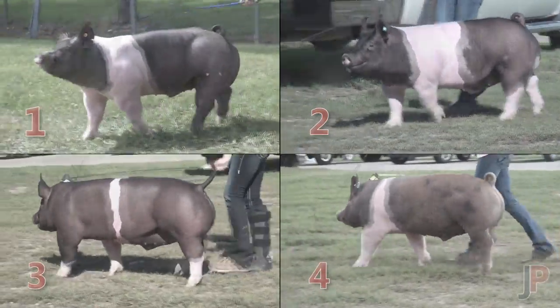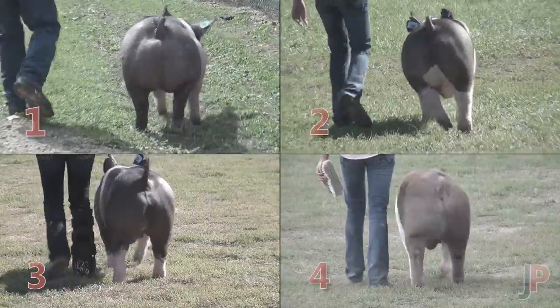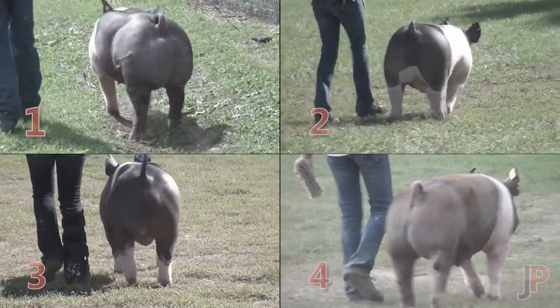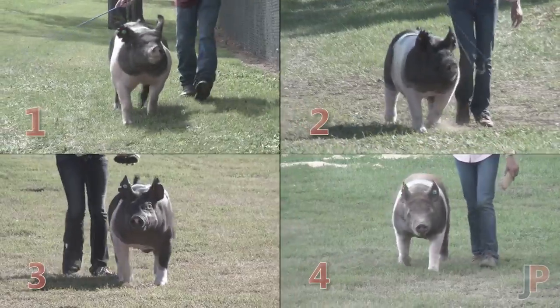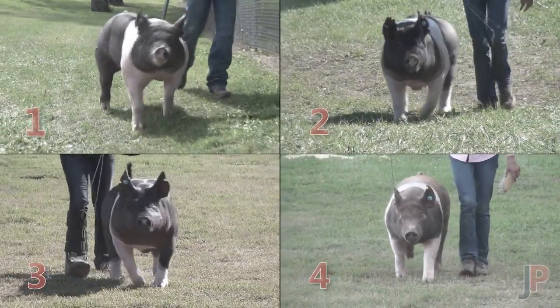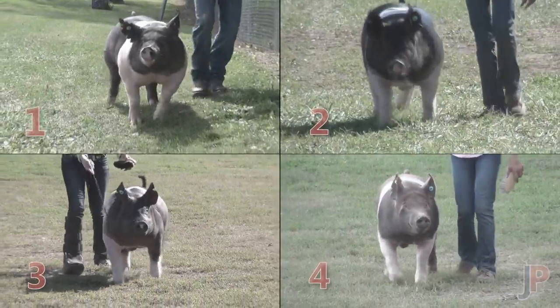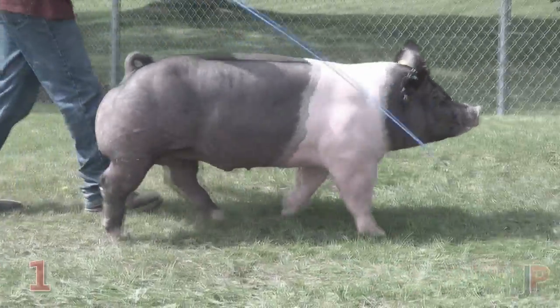I think we see them all here. You see some similarities in markings, but certainly some patterns that you can catch into from an ID standpoint if you're giving a set of reasons on this particular class. As you start to look at the number one Barrel, I don't think it takes a lot for you to see that this is certainly the heavy muscled, shapely hog in class.